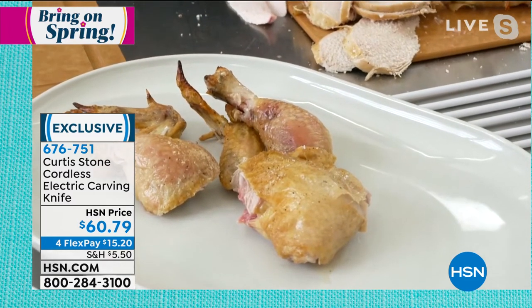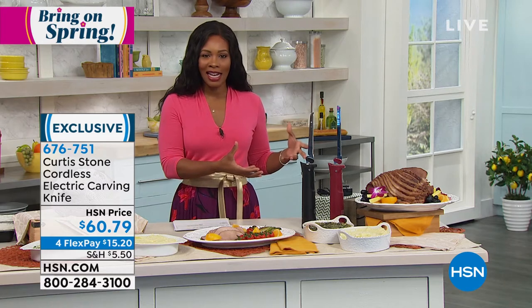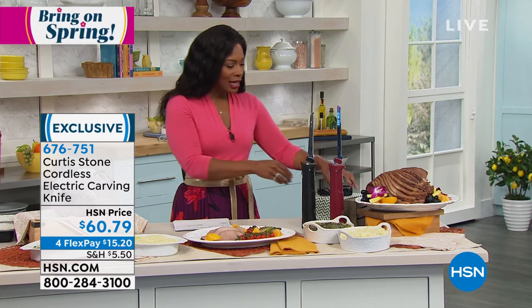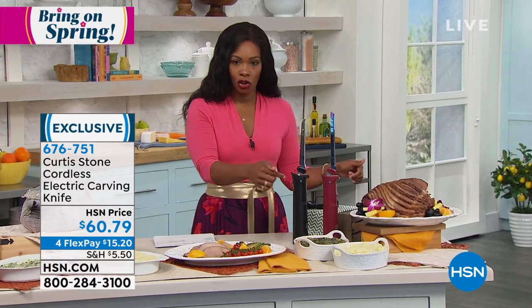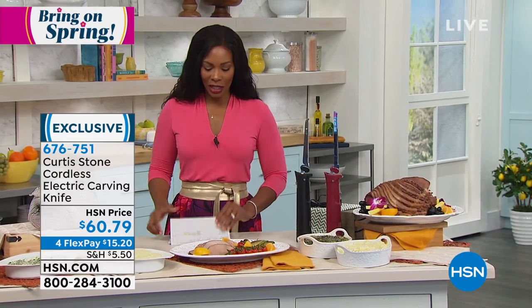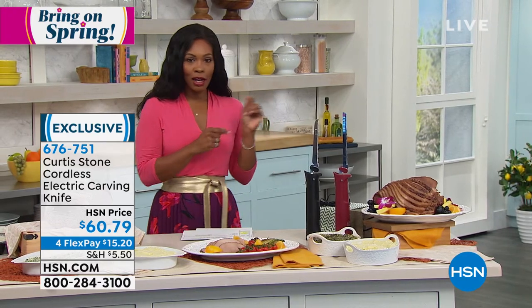Our clock is almost gone, but make sure you get your electric carving knife in black or red. You get the charger and an extra set of blades — four blades total. Item number 676-751 to get those home. We're going to take a quick break and then head over to the air fryer oven — you're going to love it.